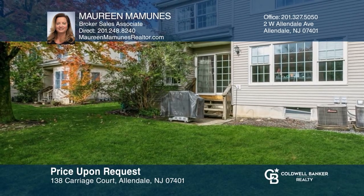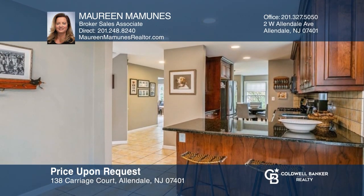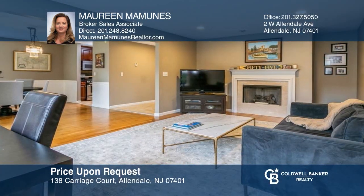This light-filled three-bedroom end-unit townhouse offers a modern eat-in kitchen and living room with a fireplace. Come see your new home today with Maureen Mamoons.